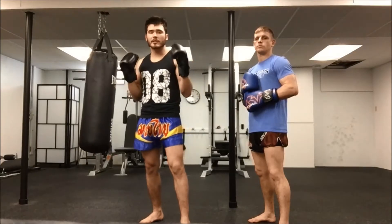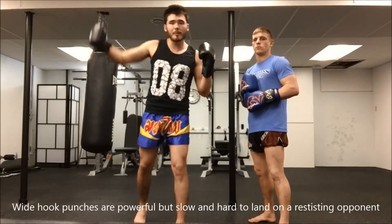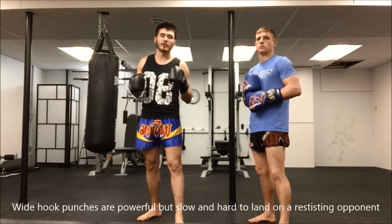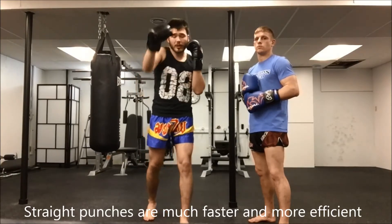Most people on the street have the idea that a long, looping, wide punch is going to do a lot of damage if they land it. The problem is it's so slow that it's really hard to land on a resisting opponent. What we want to do is throw tight, straight punches that will get to our target really fast.